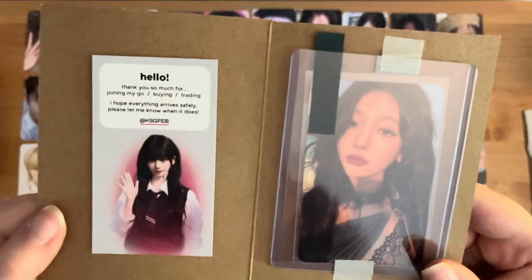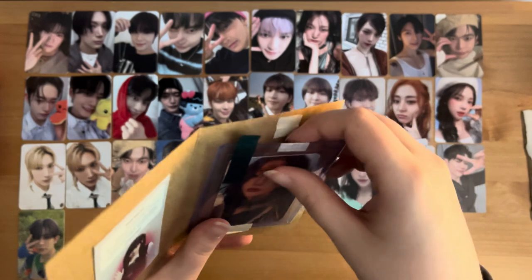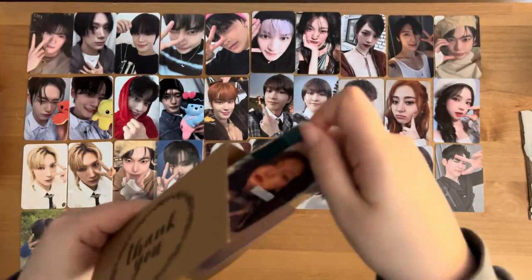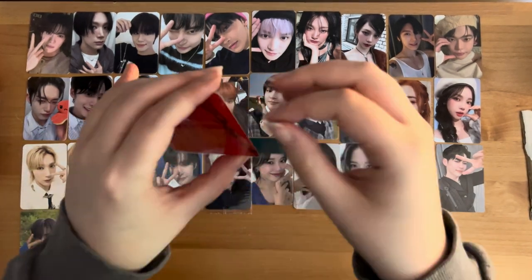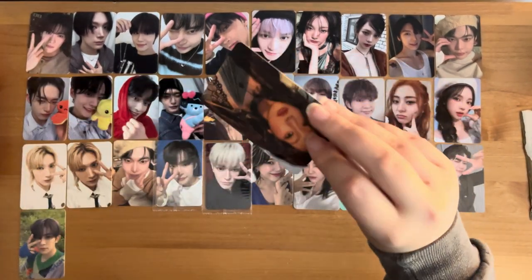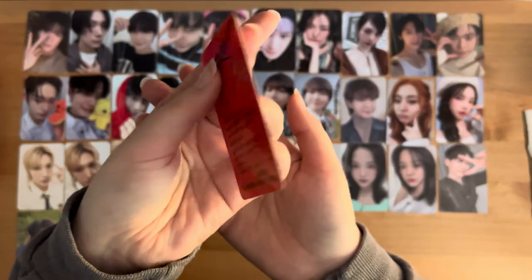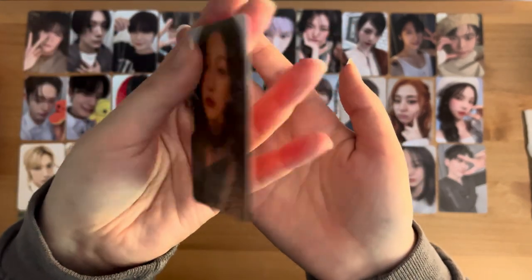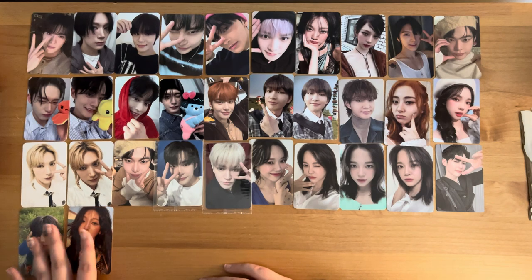This one was maybe a purchase — it doesn't say. This is Ningning's scene version, I think, because it looks like it matches this Karina. Her message is so long. Super cute!